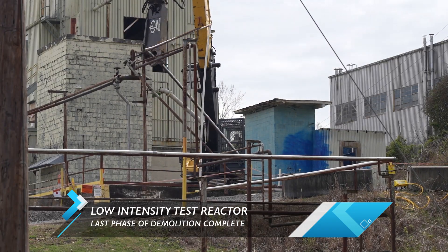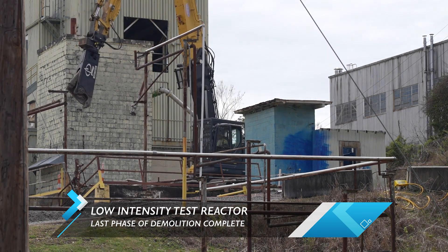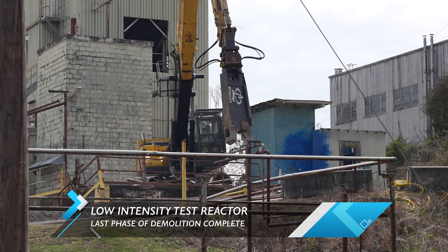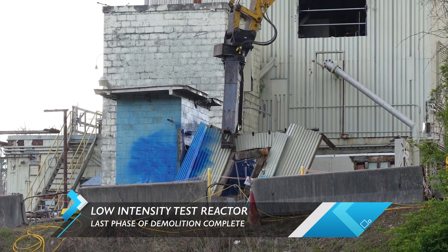This was a tricky project. The facility's original drawings didn't include all necessary information. Workers used high-tech equipment to detect radiological material that hadn't been previously documented. The goal was to take this down by the end of 2023, and they made that happen.